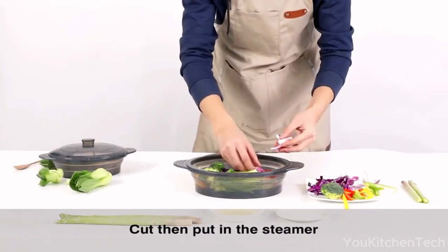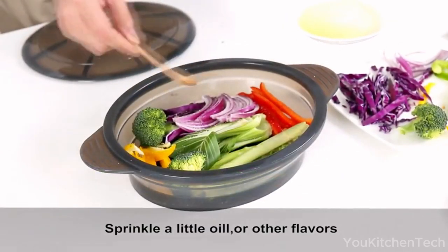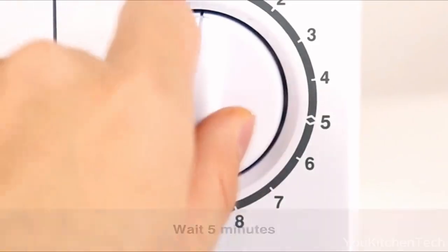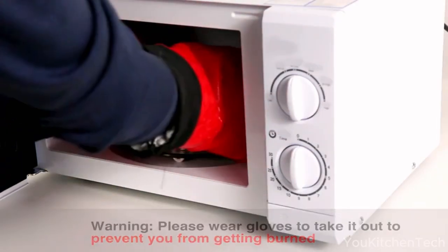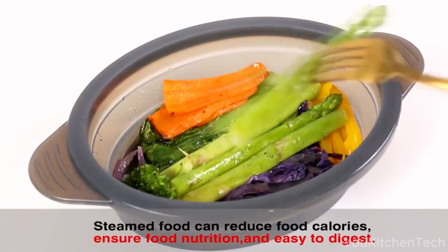Compact and collapsible, this steamer is perfect for travelers, campers, or those tight on kitchen space. Its space-saving design allows for easy storage, and the collapsible bowl shape can transform into a plate when needed. Its simplicity makes it a go-to for anyone looking to prepare a quick and healthy meal — whether you're cooking for yourself or a small group.